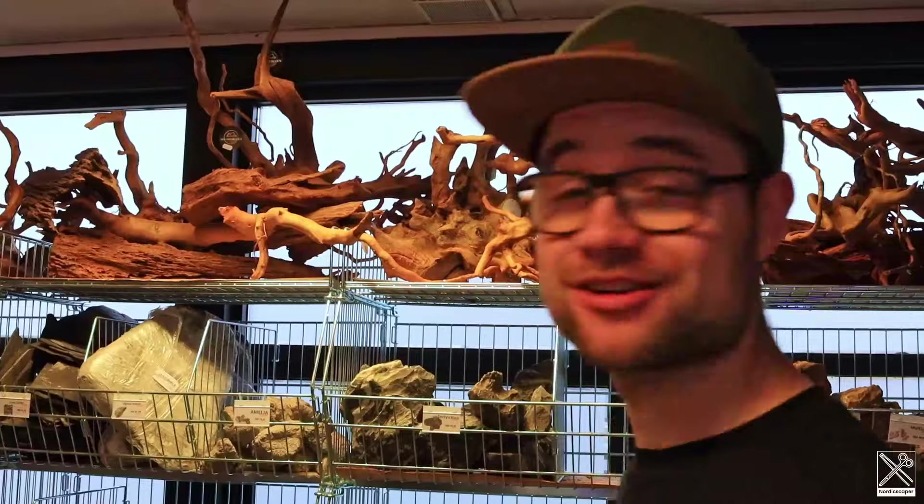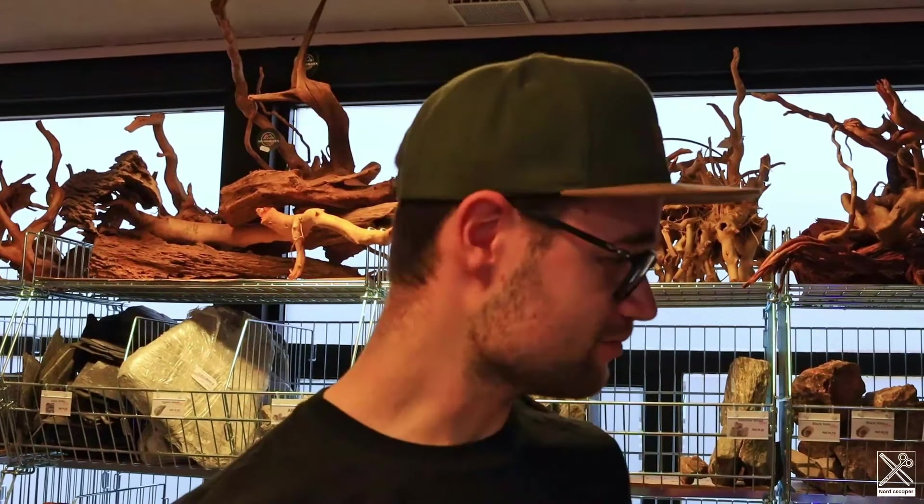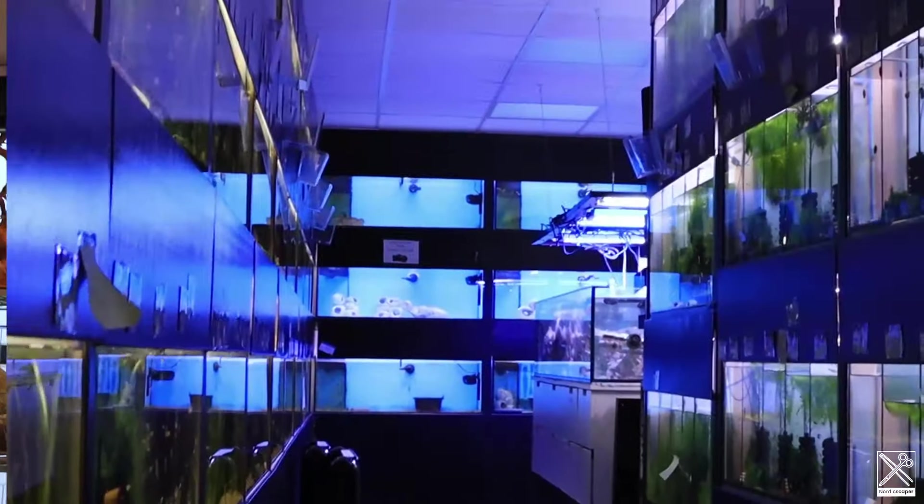What's up everybody and welcome back to the channel. This time it's going to be a little bit different. As you might see, we are not in the studio, because we are here in Aquarium Bodig in Olgård. We are at a very special location today because Justin is going to give us a workshop. So we're here to check around the store, maybe buy some hardscape. We will see — I want to take you guys on a little tour here around the store. It looks amazing, so let's go.